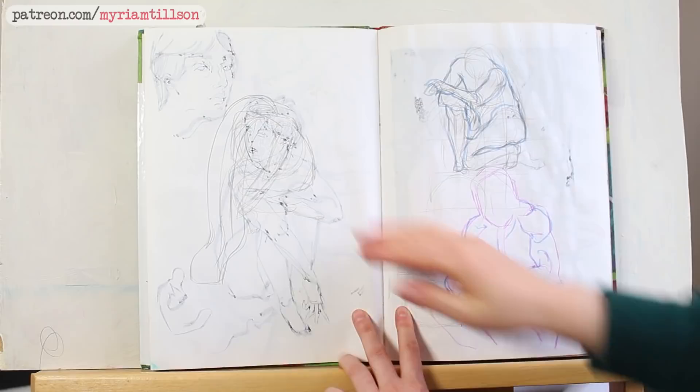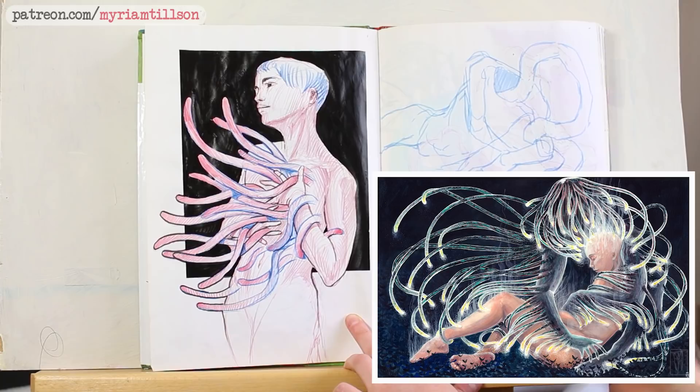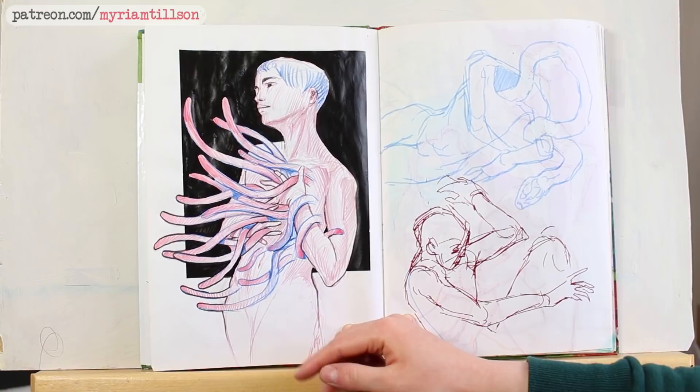A page with scribbles on it. A sketch I like — a bit too similar to my Phosphines painting I think, so I don't think I would explore it as a further painting, but I just like it as it is. It sort of looks like me a bit, which happens sometimes, which I think is quite funny.